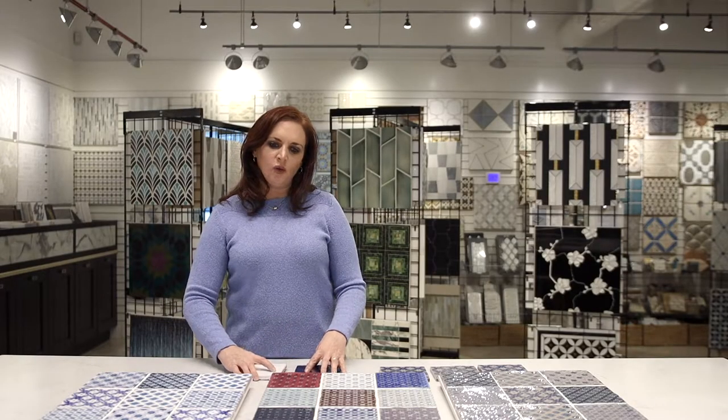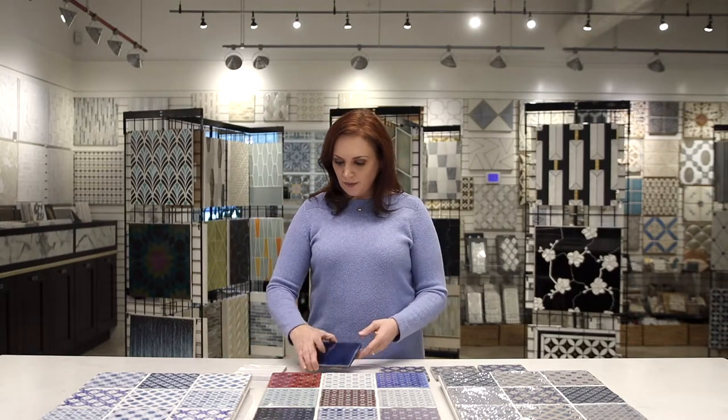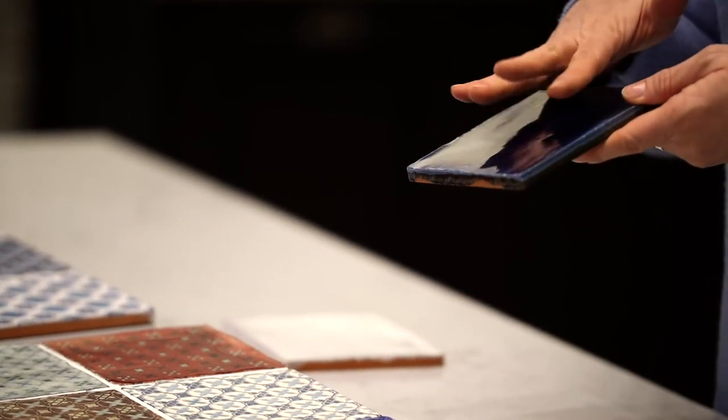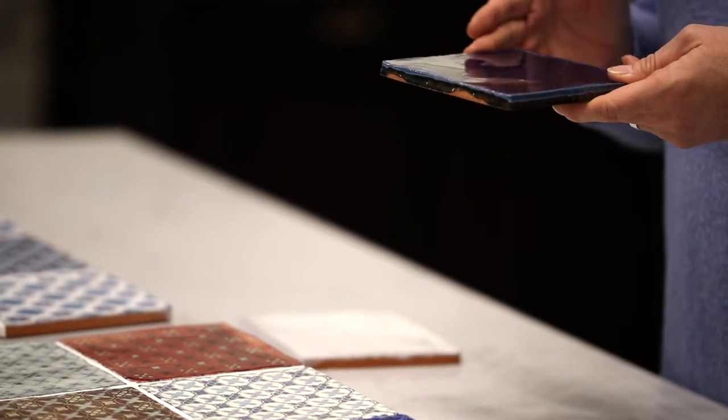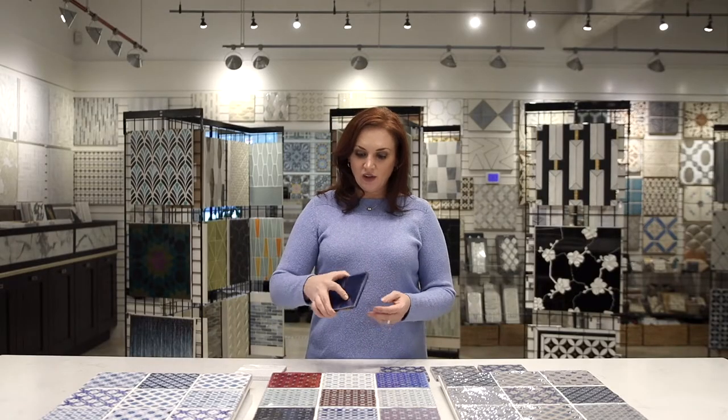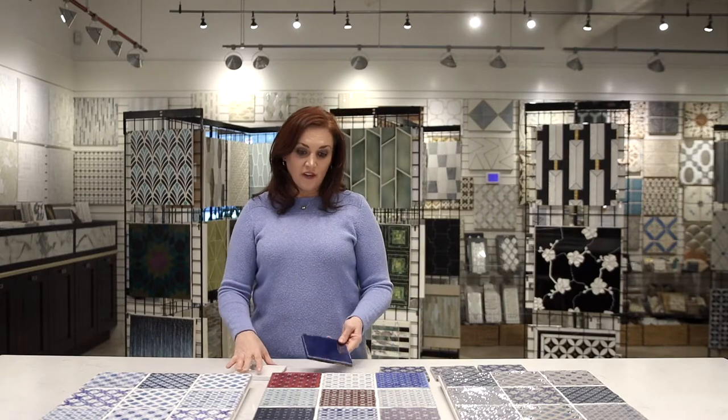The other nice feature about these that gives them kind of that old world or rustic look is the undulated surface, which means it's not entirely even. The edges are not completely square, and they have a very high gloss finish on them.